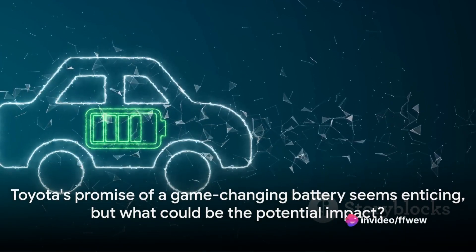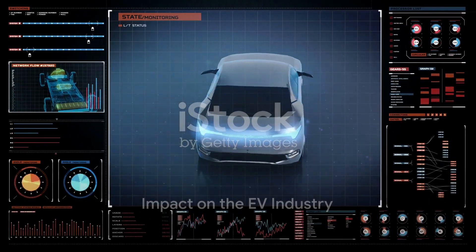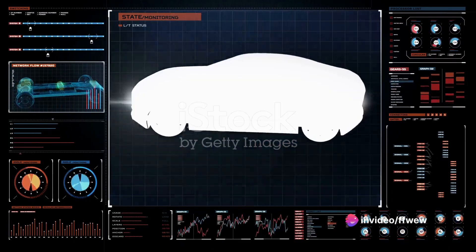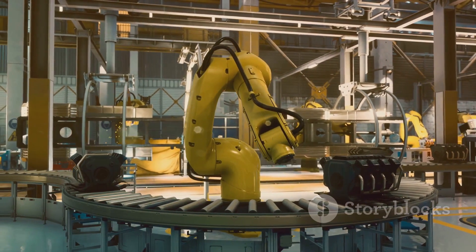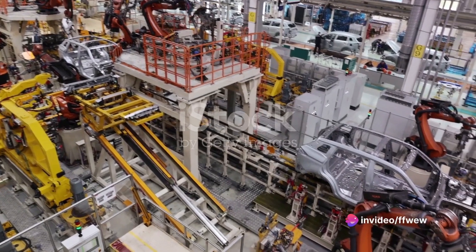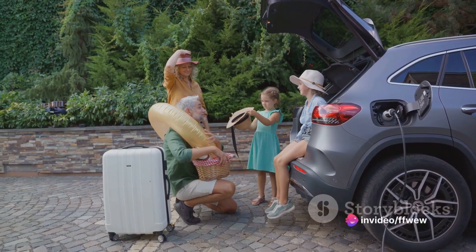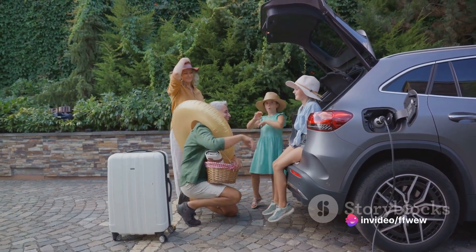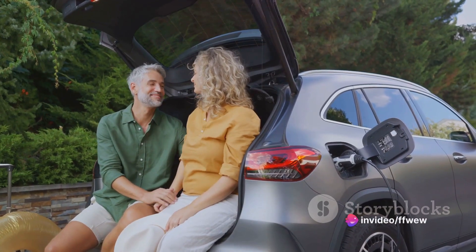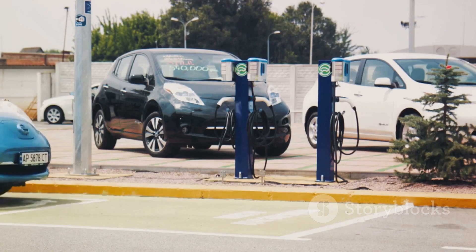Toyota's promise of a game-changing battery seems enticing, but what could be the potential impact? A battery boasting longer range, shorter charging times, and extended lifespan could definitely shake things up. This could trigger a paradigm shift in the manufacturing of EVs — manufacturers might need to redesign their models to accommodate this new technology, spurring innovation and leading to more efficient and sleeker vehicle designs. If Toyota's solid-state battery lives up to its promise, it could drive up EV sales, as one of the main deterrents for buyers is the fear of running out of charge.